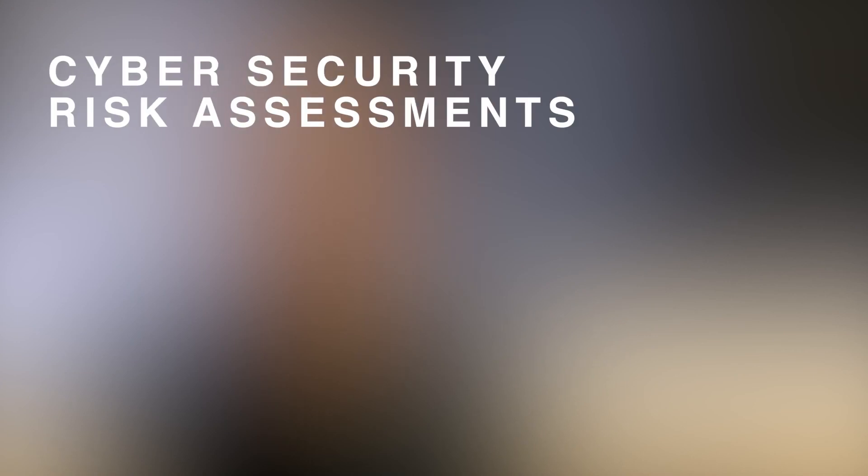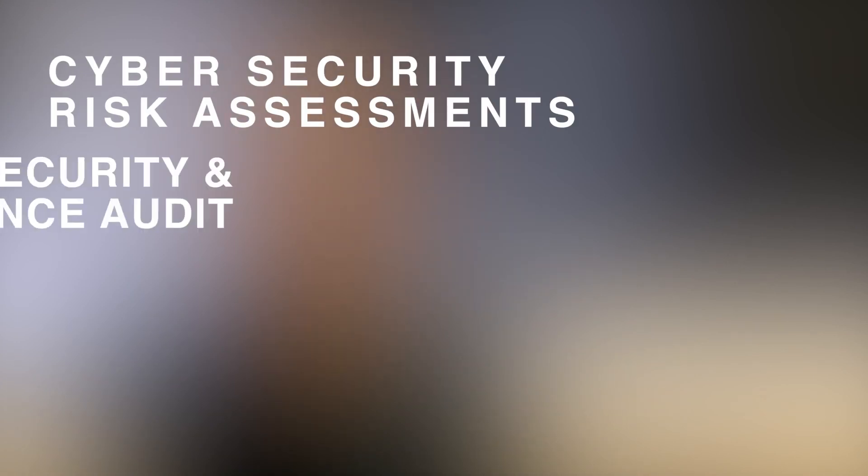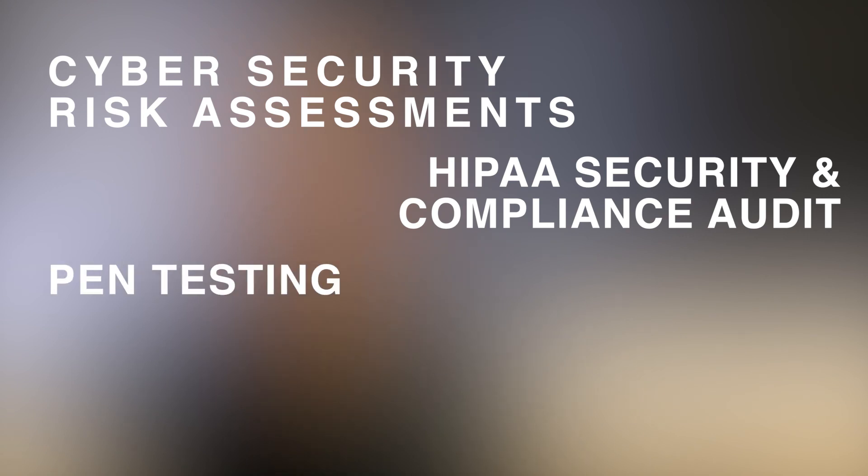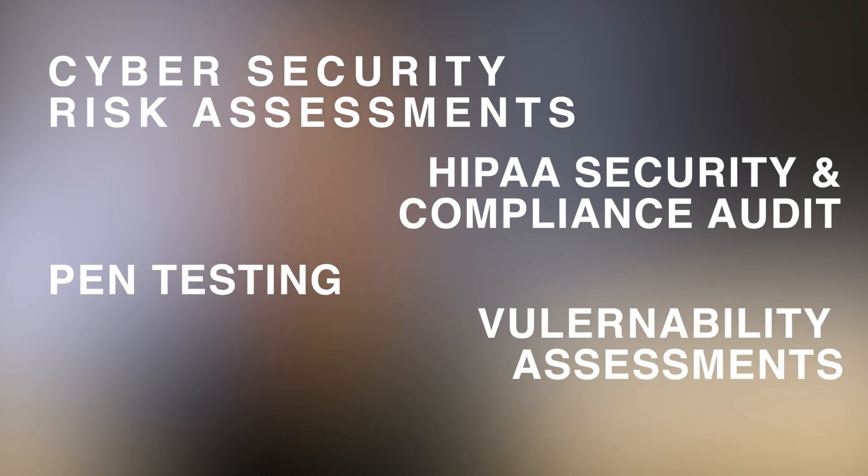Offering both professional services and security consulting services in each of these areas. Our security consulting team also offers a wide range of services. Some of these include cybersecurity risk assessments, HIPAA, PCI compliance audits, pen testing, vulnerability assessments, and DLP assessments. I think that our range of expertise, experience, and approach positions us to be a strategic customer partner in many aspects of an organization's cybersecurity management program. To learn more about Aurora Security Consulting Services, feel free to reach out to me directly or any of our account managers.